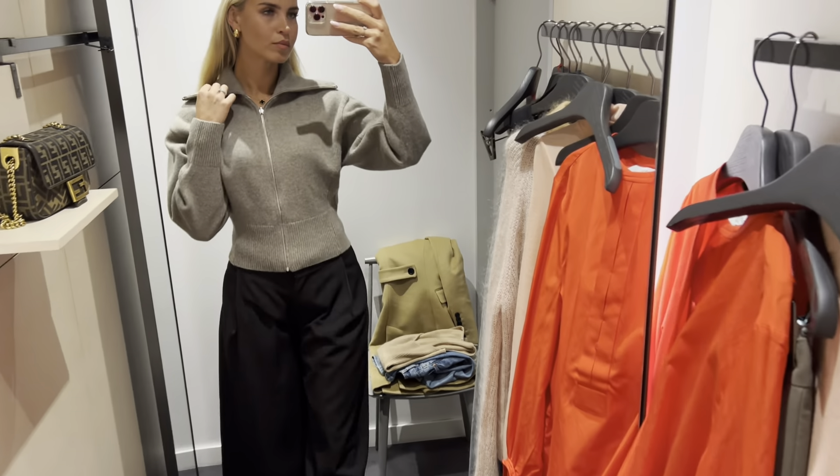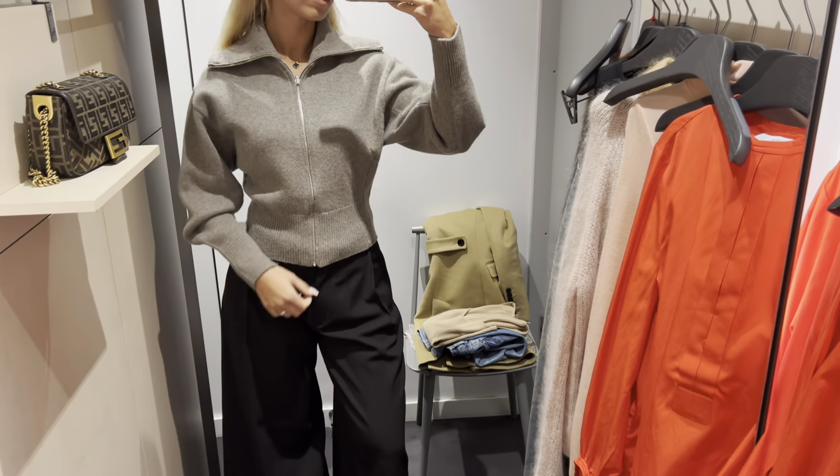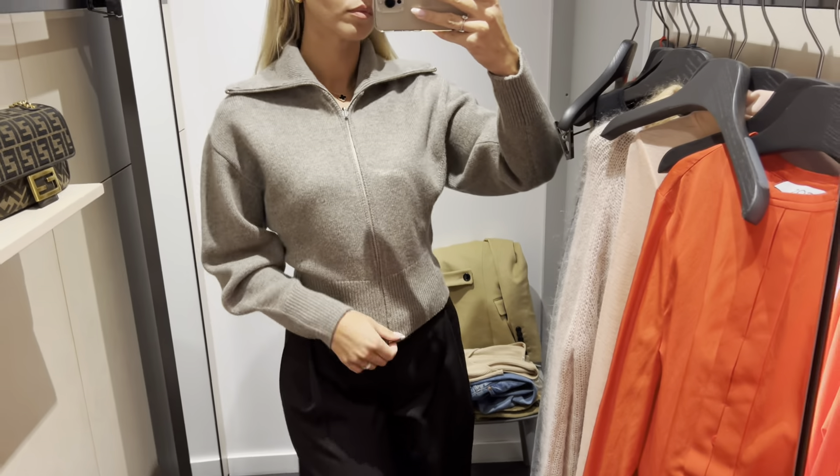This sweater is absolutely lovely. It perfectly highlights the body shape. I love the versatility of the zip — you can open it to showcase your neckline or close it up to stay warm on chilly days.